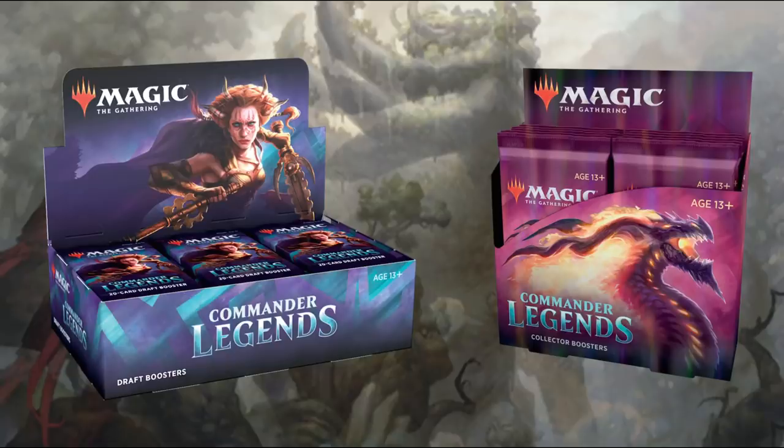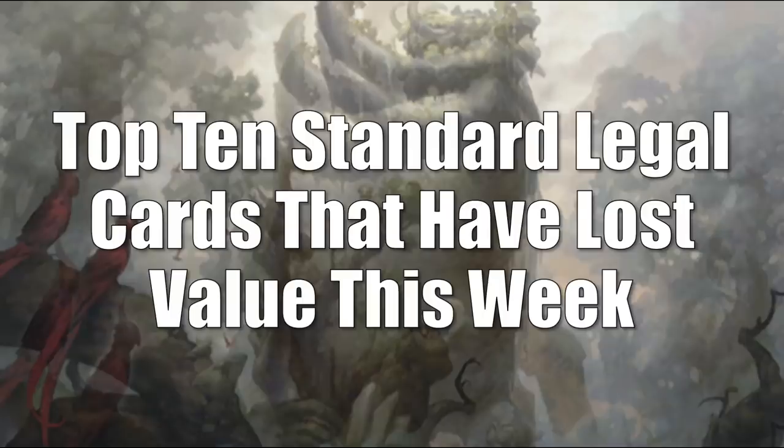So without any further ado, let's get into it. We're going to begin, as we always do, with Standard, and this is a special Standard section this week. We're saying farewell to a lot of cards we will no longer see in this section in the future. We're going to begin with the top 10 Standard legal cards that have lost value this week.